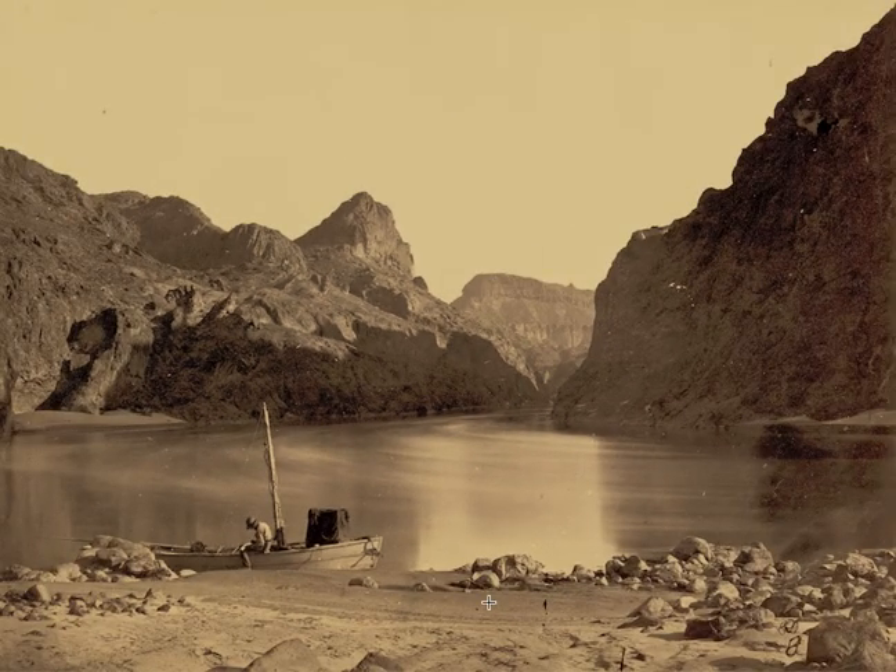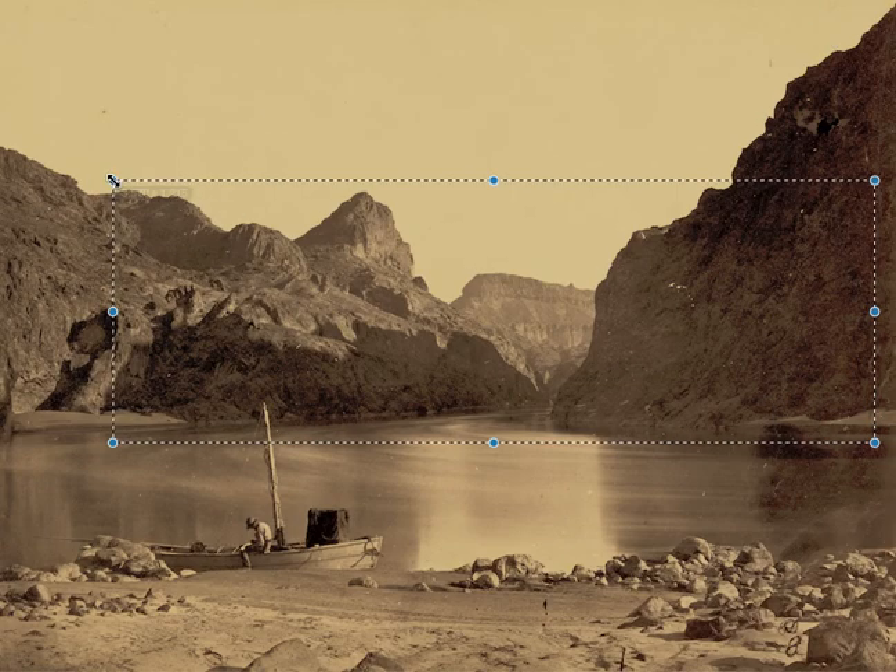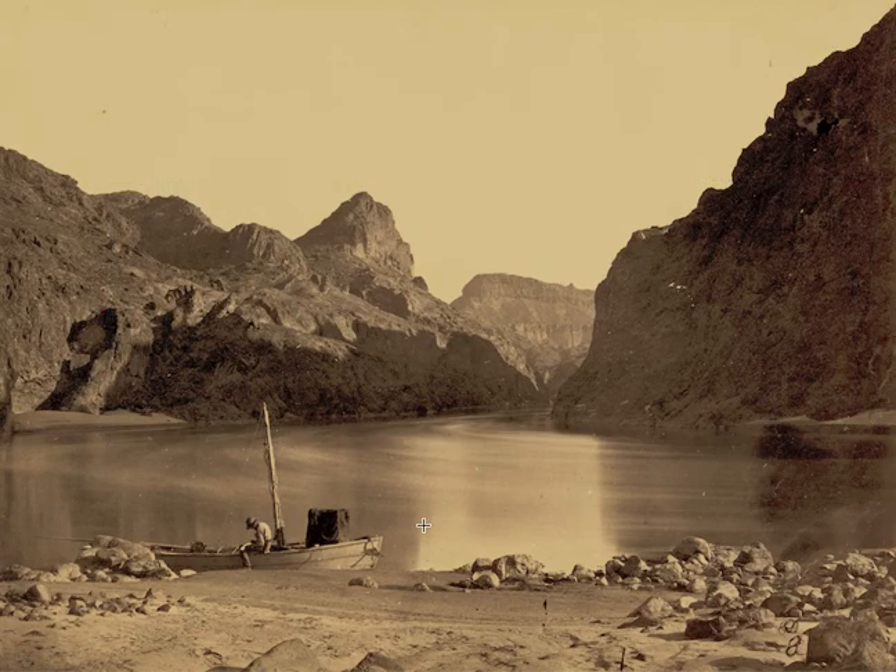The photographer used the rule of thirds. You can see how the subject is off to the side — the bottom left of the photograph. He's not in the center. The photographer wanted to focus on the relationship between this subject and the vastness of the mountains. You can see how he's so small off to the corner, and then this huge area to the right.